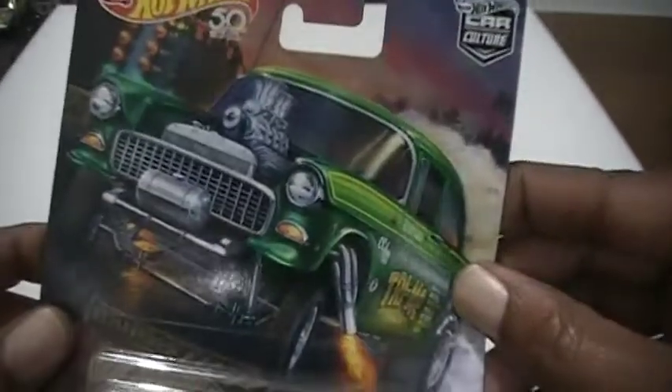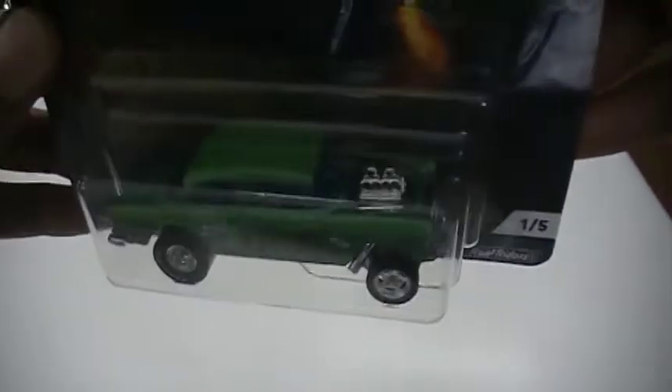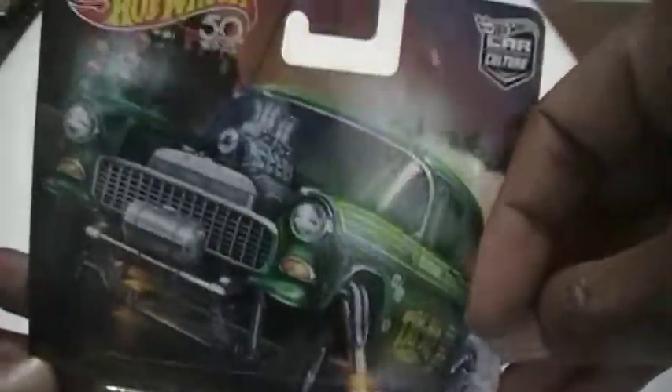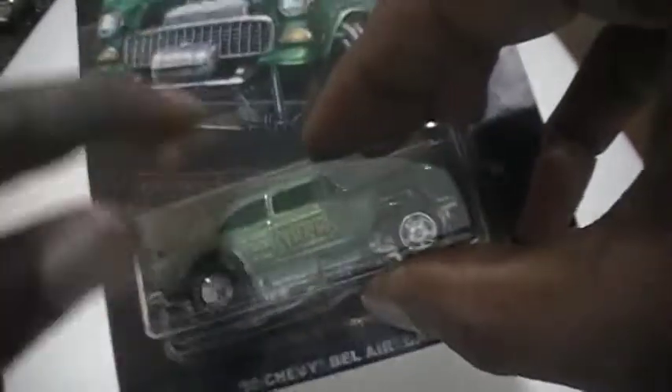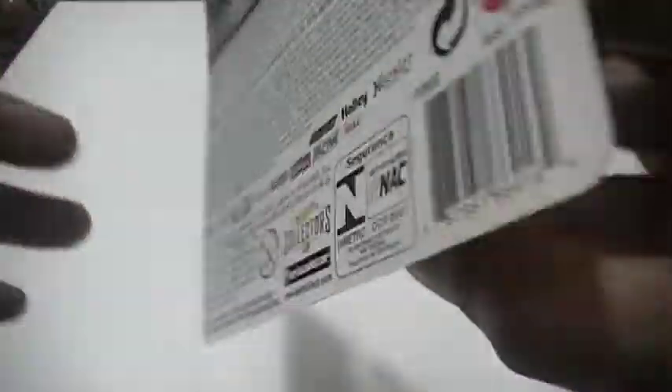Number one is going to be the Gasser — the 55 Bel Air Gasser, the green one. It says 'try me' on it of course. Metal bottoms, real riders. I found the Gasser at the second Walmart.